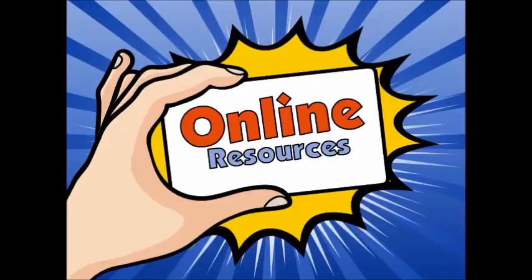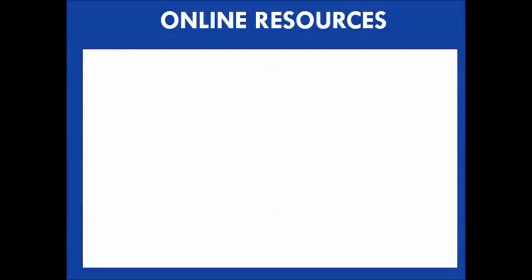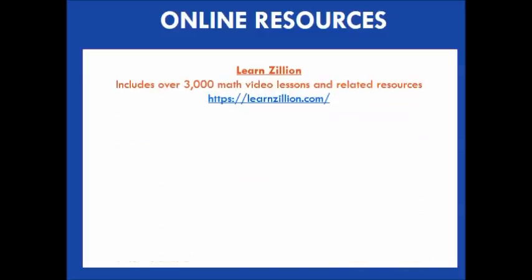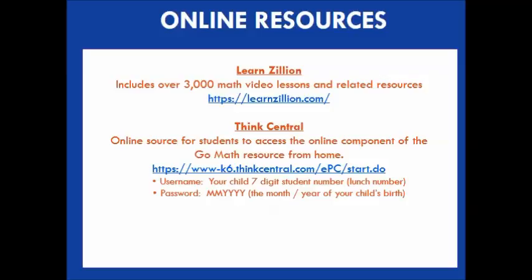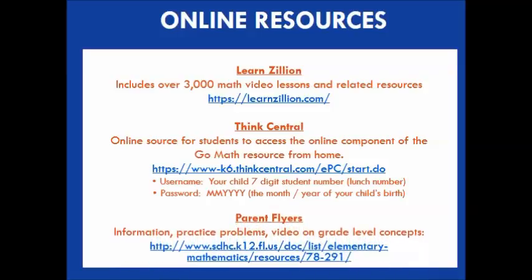There are a wide variety of online resources also available to parents so you can better support your child's learning. LearnZillion includes over 3,000 math video lessons and related resources — you can sign up for a free membership, and it would be a great resource for you and your children. Think Central is an online resource where students can access the online component of their Go Math textbook from home. Lastly, all parent flyers can be found on the school district website.